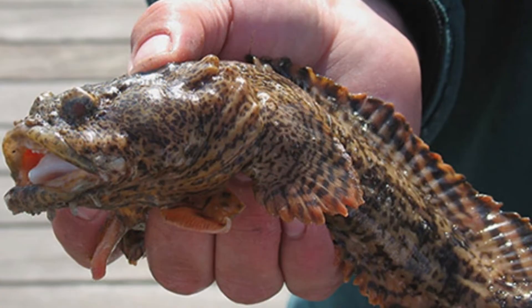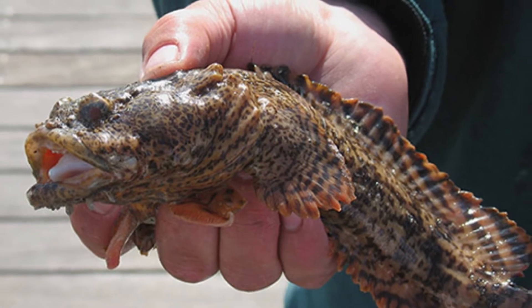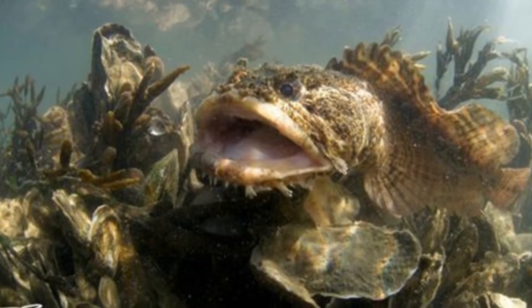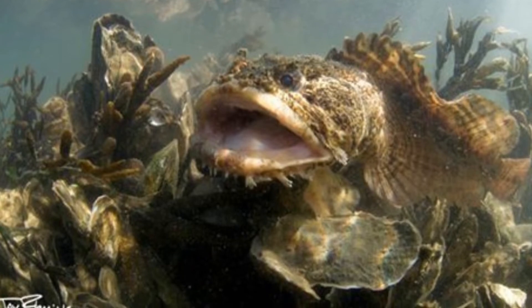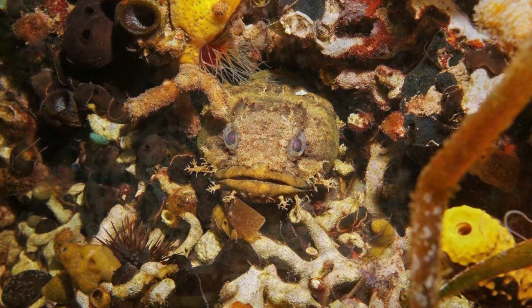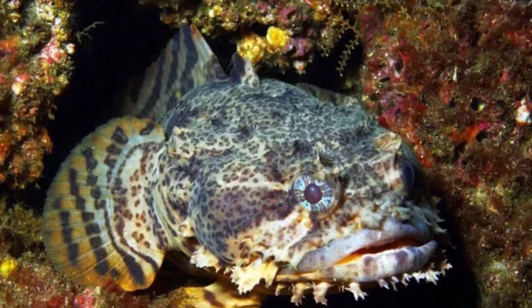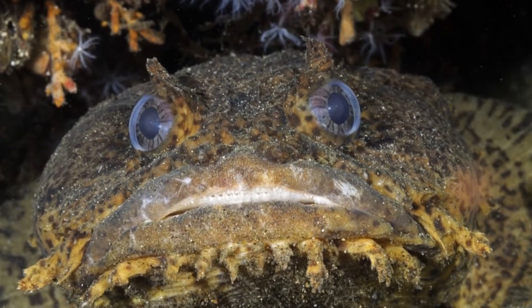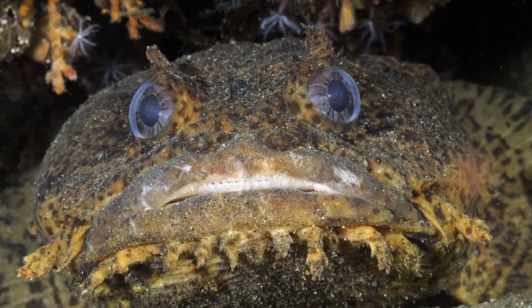One of the most interesting facts about the Oyster Toadfish is that it has large poisonous spines located around the gill covers — the pain is comparable to a bee sting. This fish can also survive out of water for long periods of time. The species is surprisingly vocal, especially during mating season, and when handled out of water, it makes a grunting noise.